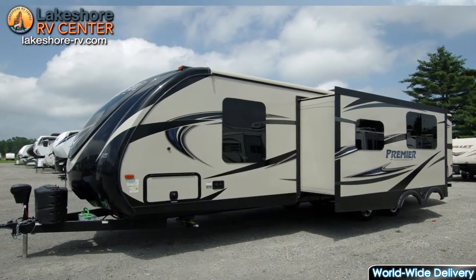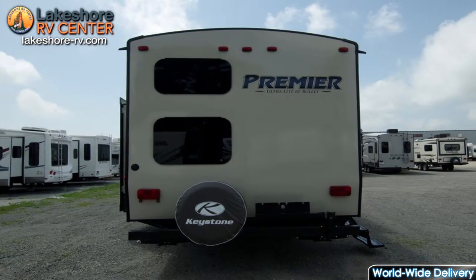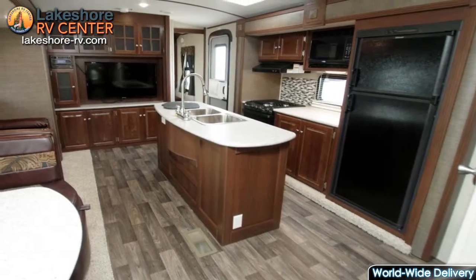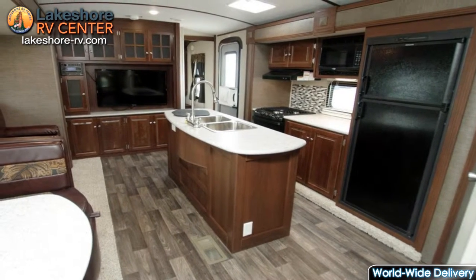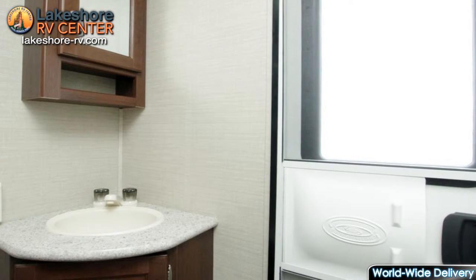Premier 29 BHPR. There are plenty of sleeping options with the Premier 29 BHPR. The rear of this fantastic travel trailer offers a set of double bunks with curtains for added privacy.